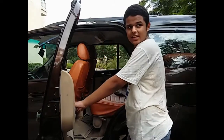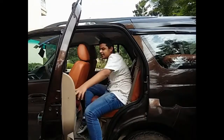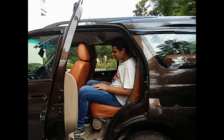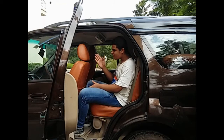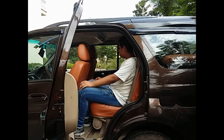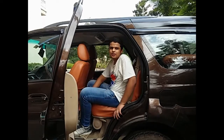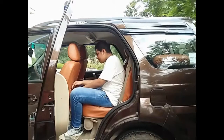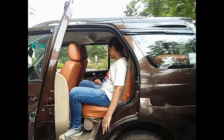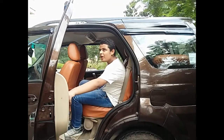Getting into the middle row seats is as easy as getting into the front row seats. The knee room is quite good here, and you can adjust with the front passenger to make more knee room. It's better than many of the new cars. There is some space for keeping bottles or small things. Both seats have power windows here as well.